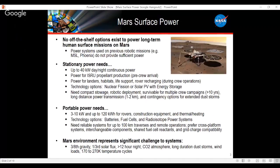Mars surface power is a tough challenge. For robotic missions we've been pretty good at it — we've launched missions including the Phoenix Lander and Mars Science Lab. But when it comes to crew, we believe power requirements will exceed what previous robotic systems provided. We estimate requirements on the order of 40 kilowatts day and night — power for ISRU propellant production before crew arrives, plus power for landers, habitats, life support, and recharging rovers. We foresee options including nuclear fission, solar PV, and energy storage.